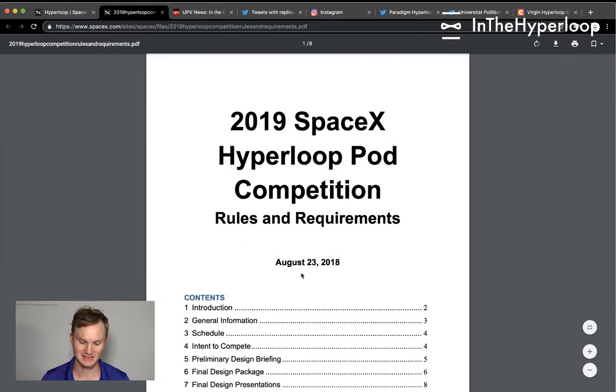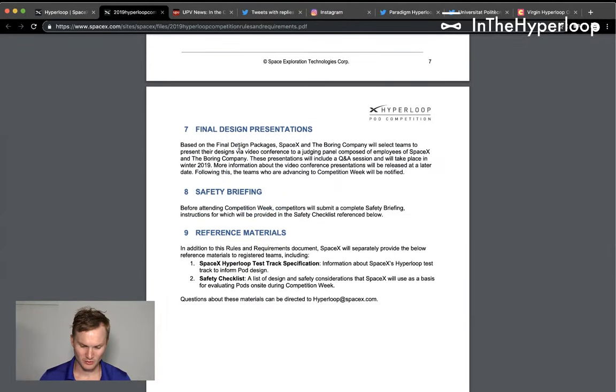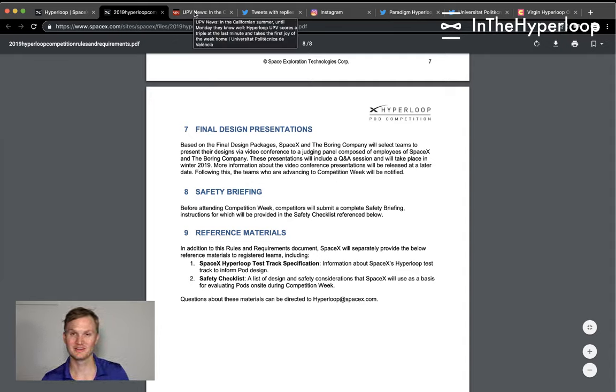If you click this link, the 2019 Hyperloop Pod Competition Rules, you'll get a document last updated August 23rd. Scrolling to the bottom, we're kind of in the final design presentation that happened a couple weeks ago, and then the safety briefing before attending competition week. The safety checklist is a list of design and safety considerations that SpaceX will use as a basis for evaluating pods on site during competition week.